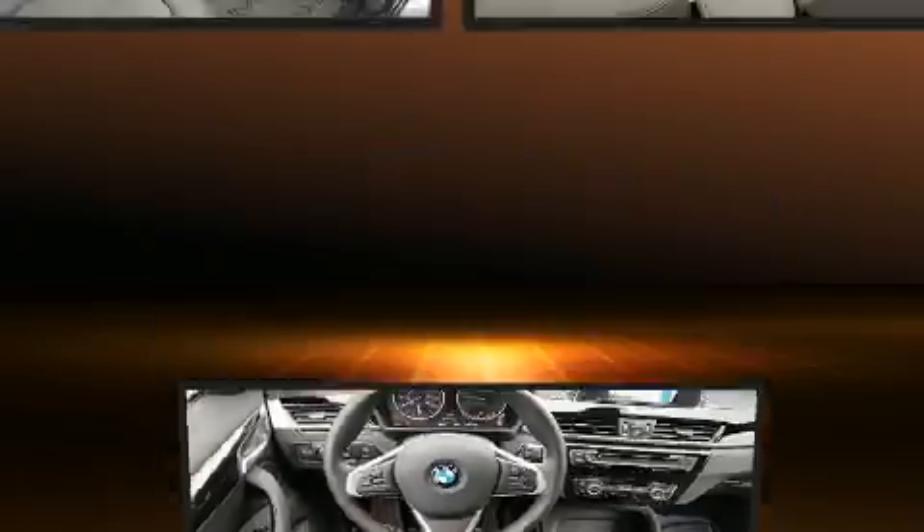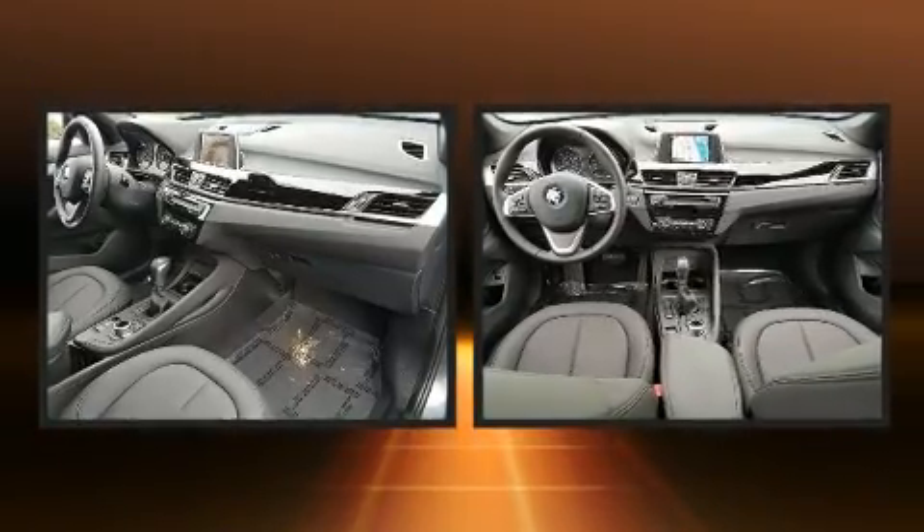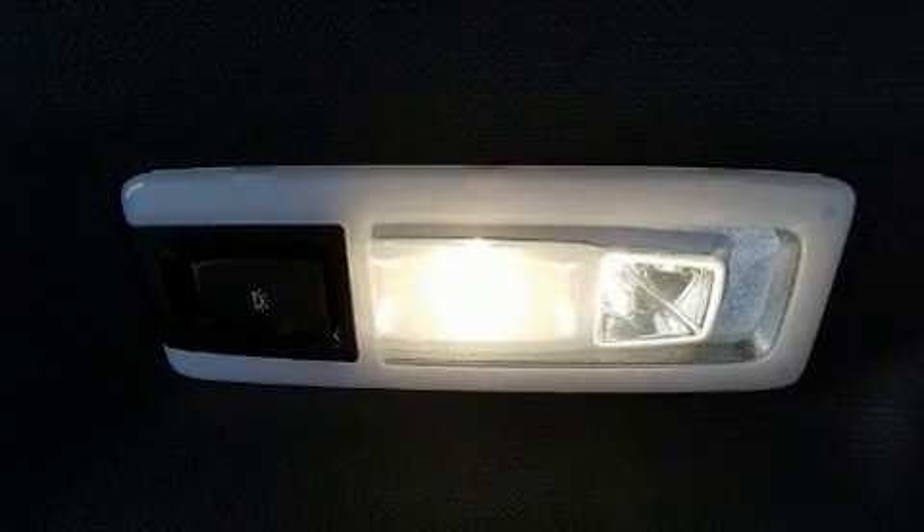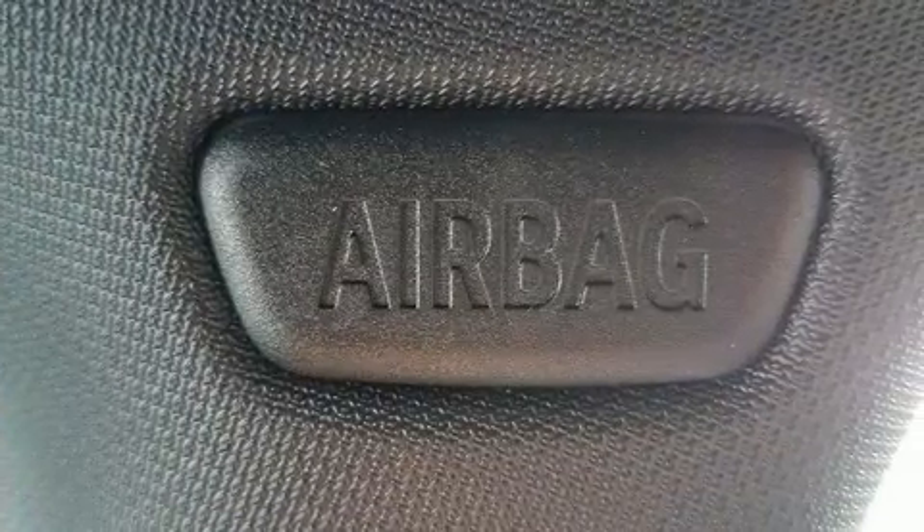All of the premium features expected of a BMW are offered, including heated seats, heated steering wheel, power moonroof, turn signal indicator mirrors, lane departure warning, and power front seats.